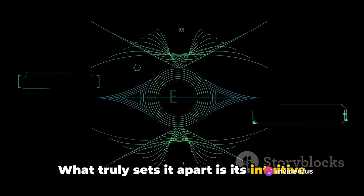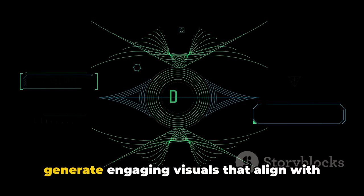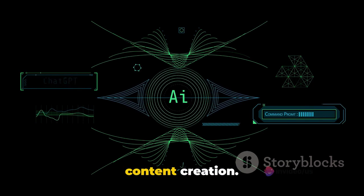What truly sets it apart is its intuitive AI algorithms that streamline the video creation process. You can feed it a script, and it will generate engaging visuals that align with your content. It's truly a game-changer for faceless content creation.